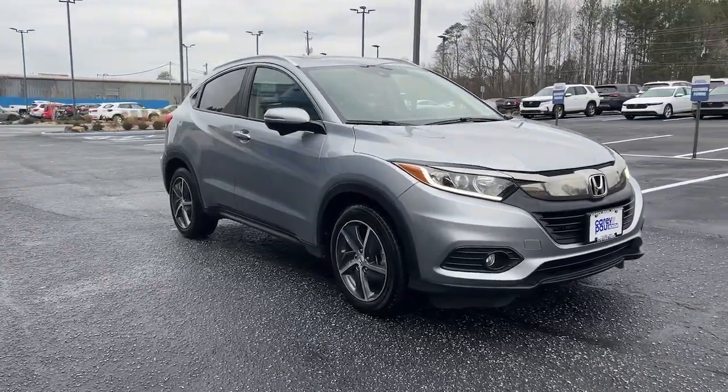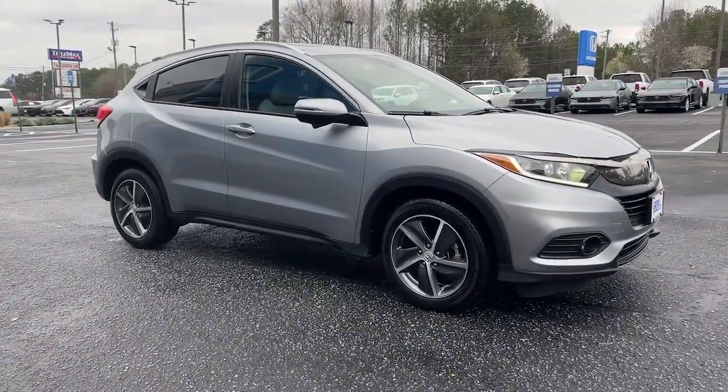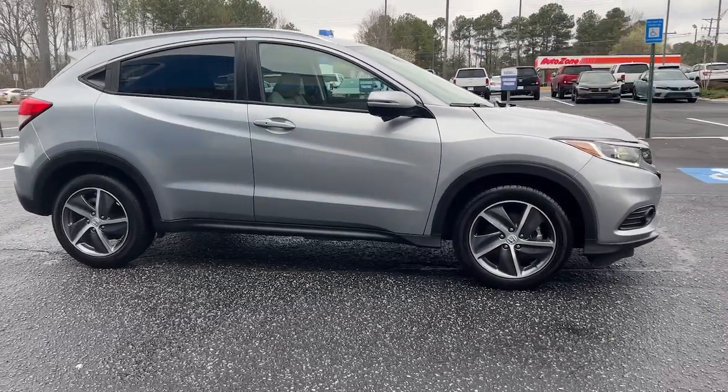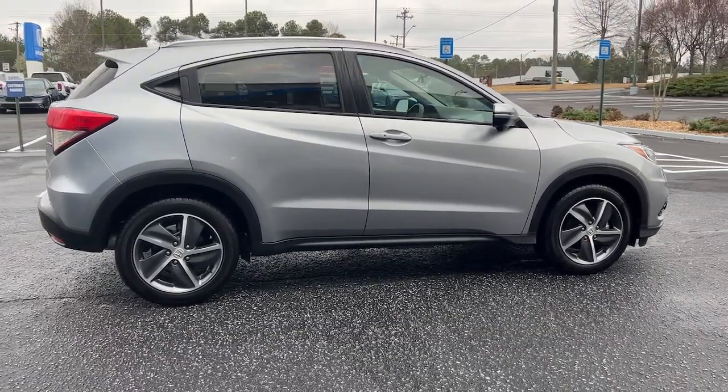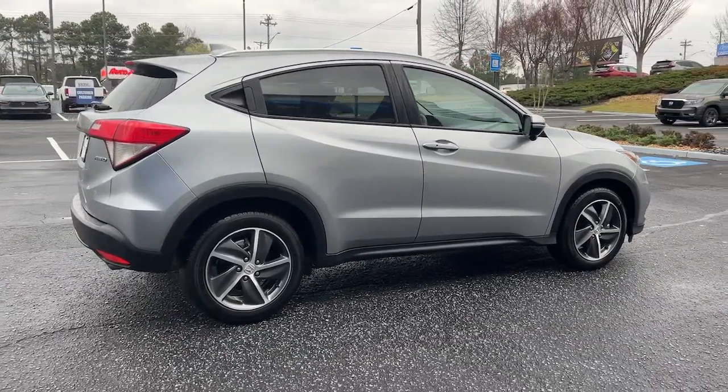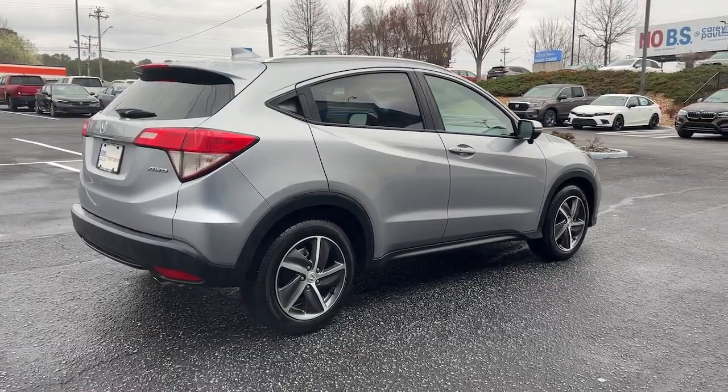Presenting the Honda HR-V, the small SUV that thinks big and bold when it comes to safety, convenience, handling, cargo, fuel efficiency, and infotainment technology. We think you'll agree it's an engineering marvel.